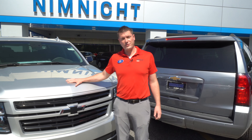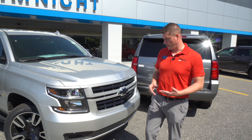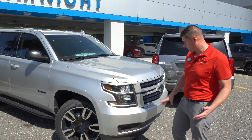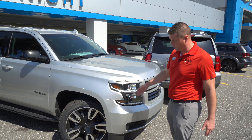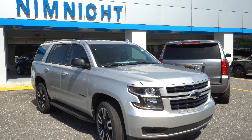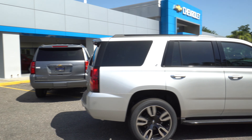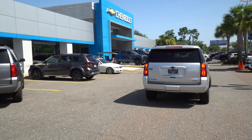This particular Tahoe has our RST package. Our RST package is an appearance package — it takes all the chrome off the vehicle, so no chrome on it at all. It's going to be blacked out. We have black 22-inch wheels, black mirrors, black window trim all the way around, and black lettering. This is one of my favorite packages on the RST; it looks really good. Let's take a look at the back of the Tahoe.